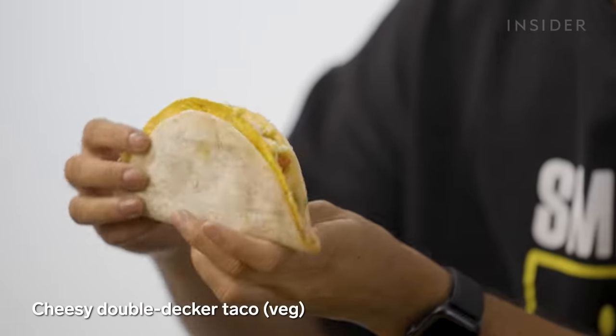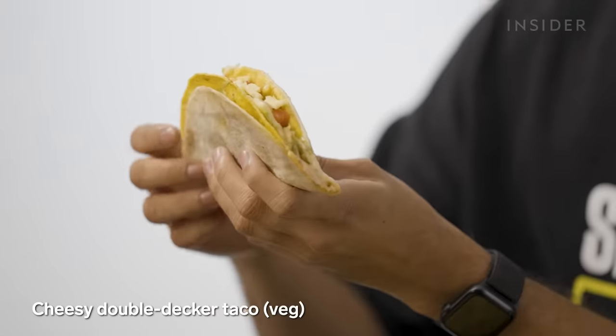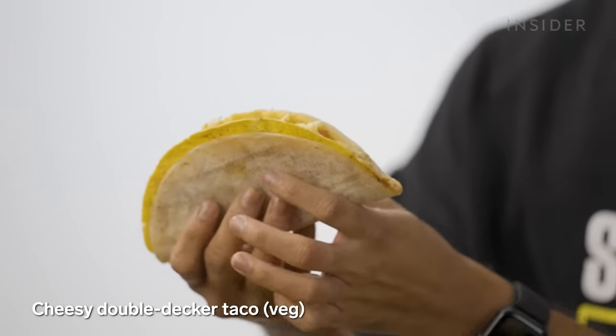The cheesy double-decker taco — I actually really like this taco. I know it's a sacrifice for some people to eat a soft shell and a hard shell taco together, but when you parcel this and get it delivered, both shells become soft. Really yum.